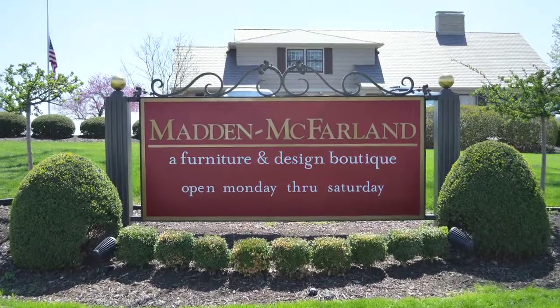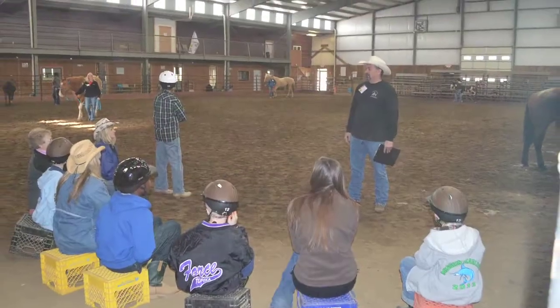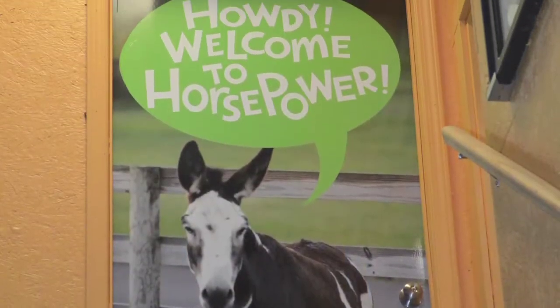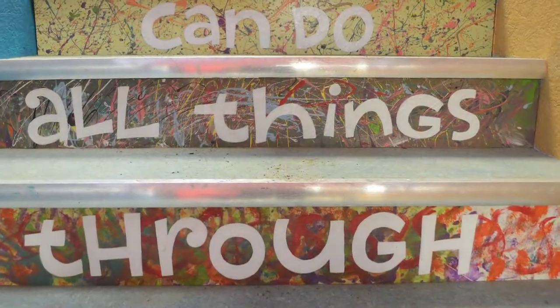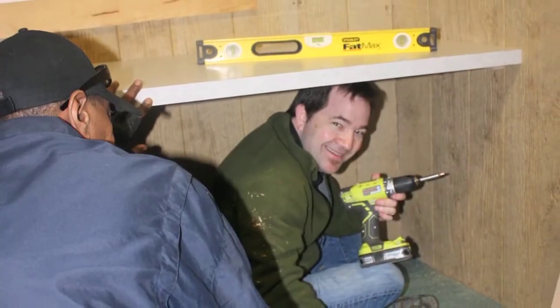Working with the IDD showroom was great. They helped me find the right product for this situation. It's a barn — there's heat, there's cold, there's dirt, there's cowboy boots — and I wanted to use a product that was green and bring in a shot of color into the space. The IDD showroom was really interested and helped me find the right product, and took a real interest in the Horsepower Project as a whole.